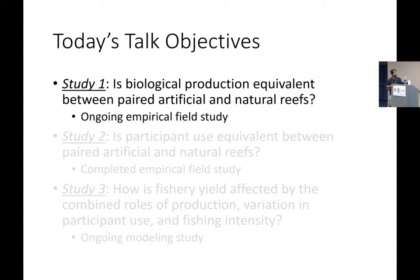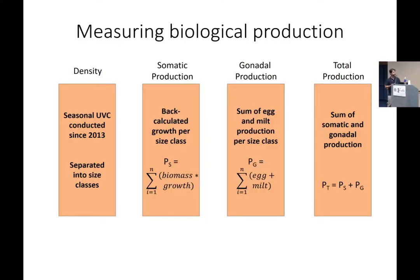On to the first question of measuring biological production. To actually measure tissue production, you need a lot of information. We go out seasonally and conduct underwater visual census surveys — we've been doing this since 2013. These estimates are broken down into size classes. Within each size class, we measure somatic production, which we get from sampling some of the fish, taking them back to the lab, and estimating growth from back-calculated estimates. Those are summed across size classes for somatic growth. We follow a similar process for gonadal production, measuring the sum of egg and milt production per size class. The metric we're interested in is total production, the sum of somatic and gonadal production. Conceptually straightforward, but it requires a lot of fieldwork, collections, and quite a bit of lab processing.